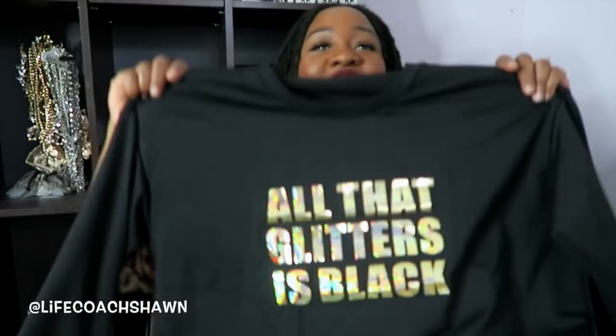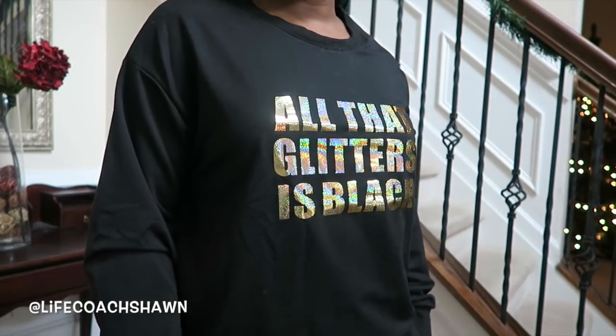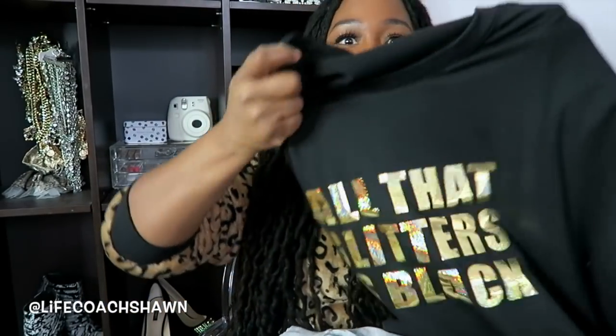Then I got this really cute sweatshirt — you know the saying "all that glitters isn't gold"? Well this one says "all that glitters is black," and I love that. It has a glittery gold print on it. I normally go a size up in Shein sweatshirts, but I got this in an extra large because I want it to be super slouchy. I'd wear it with black skinny jeans and probably some Ugg boots.